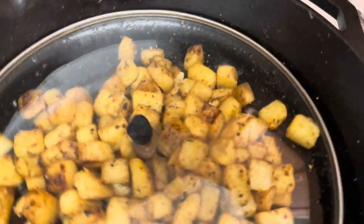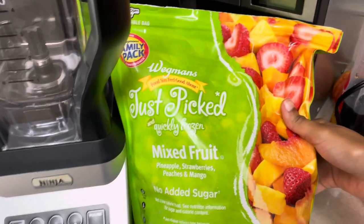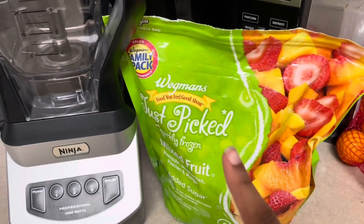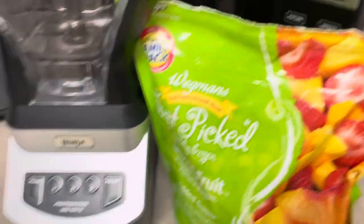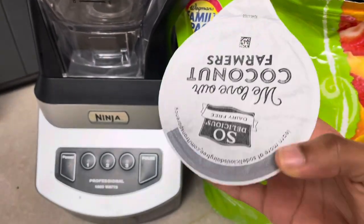I'm also going to go ahead and prepare a quick smoothie. Let me show y'all what I put in my smoothie — I've been making this for the last few days and it's actually been pretty good. I've been putting the ninja bullet to use. I like to use this mixed fruit frozen bag mix, and usually I'd put some banana in but we just ran out, so I'll do without today. Then I like to add in this vanilla coconut milk yogurt — it's actually pretty good.